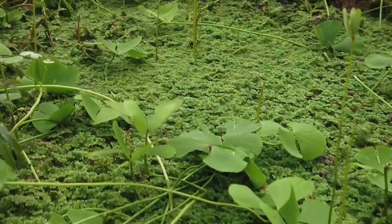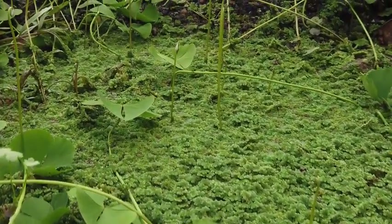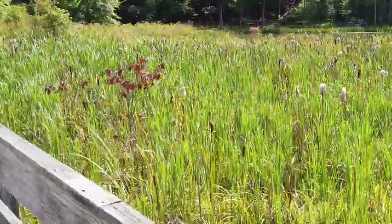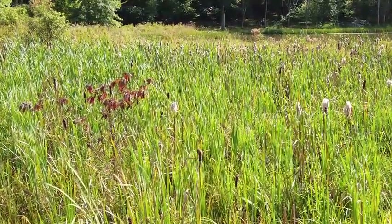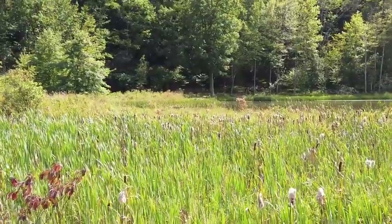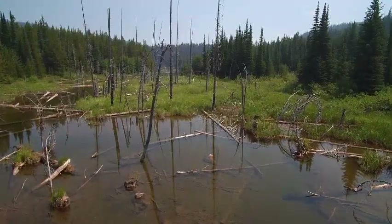Here is some information on a few noteworthy wetlands. The first wetland of international importance was the Cobourg Peninsula. Designated as such in 1974, this wetland in the Northern Territory of Australia contains both freshwater and brackish wetlands. It is home to rare plants, many waterfowl, and several threatened species of turtles, specifically loggerhead, green, and hawksbill turtles.